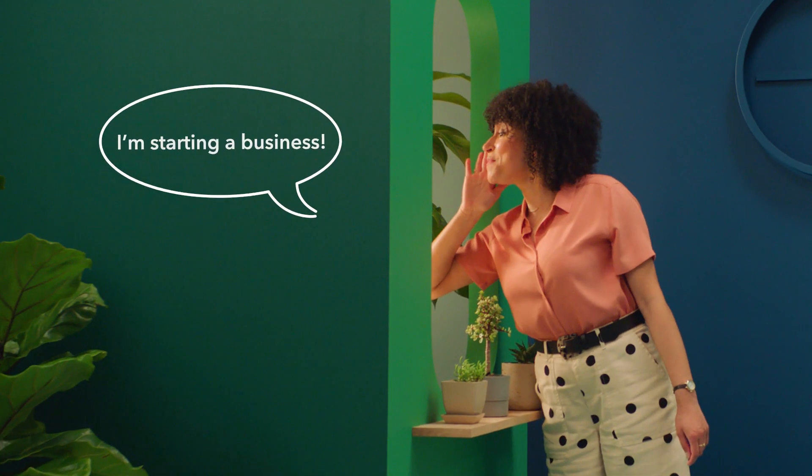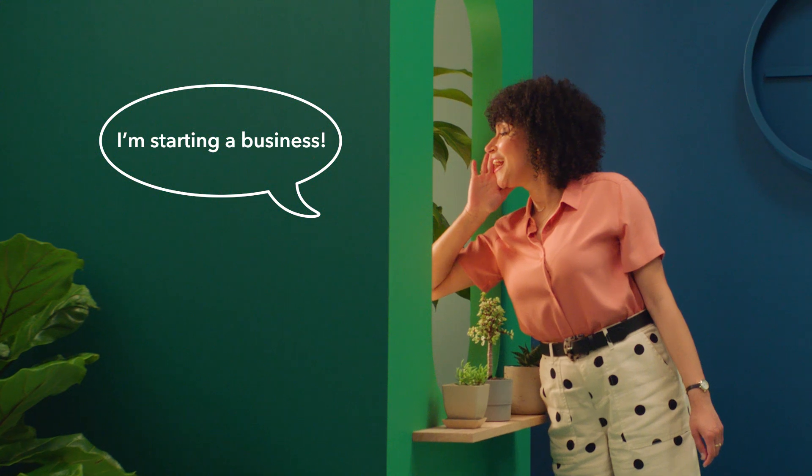Did you know that to register your business, you can't just yell, 'I'm starting a business!' If only it were that easy. Fortunately, I'm here to walk you through how to make it government official with your business.